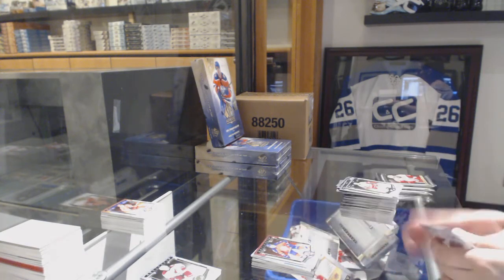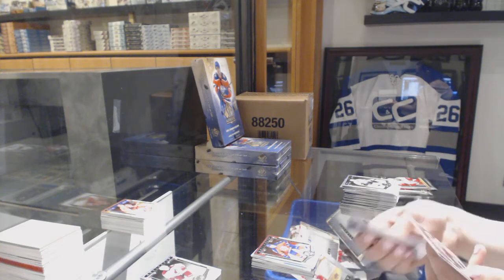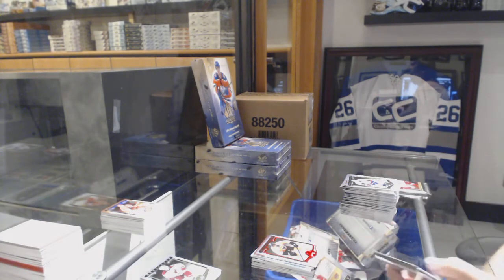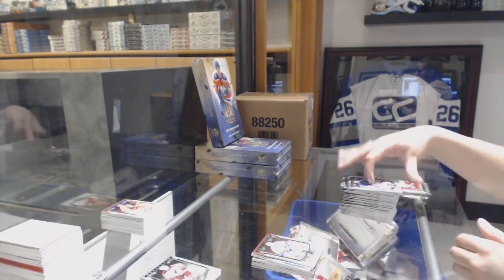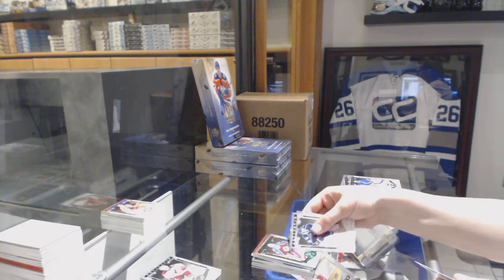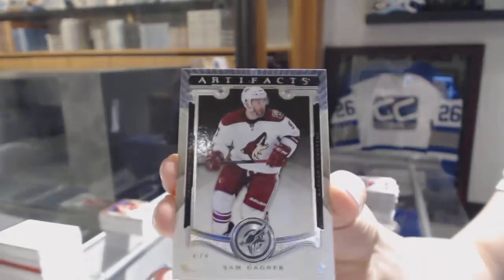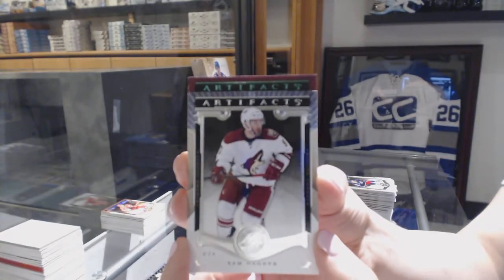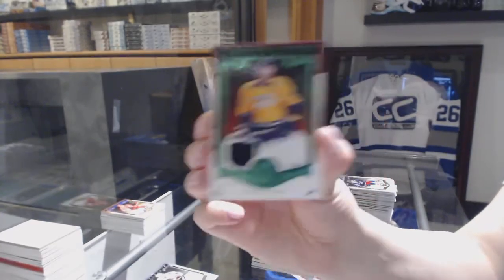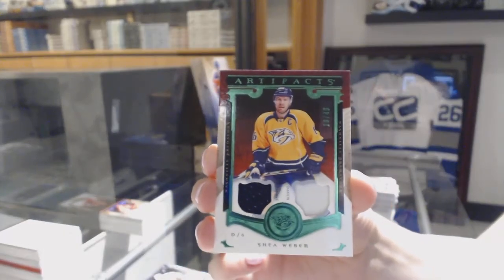Number 2999, Aaron Ekblad for the Florida Panthers. Ruby number 399, Wayne Simmonds for the Philadelphia Flyers. Number 2999, Ryan Miller for the Vancouver Canucks. And Emerald number 299 for the Colorado Avalanche, Patrick Law. For the Nashville Predators, number 249 Emerald Jersey Patch of Shea Weber — there we go everybody.